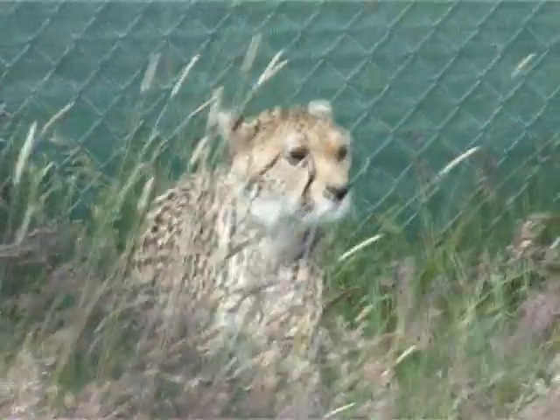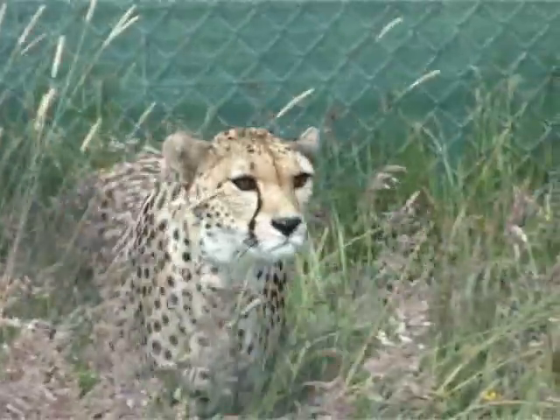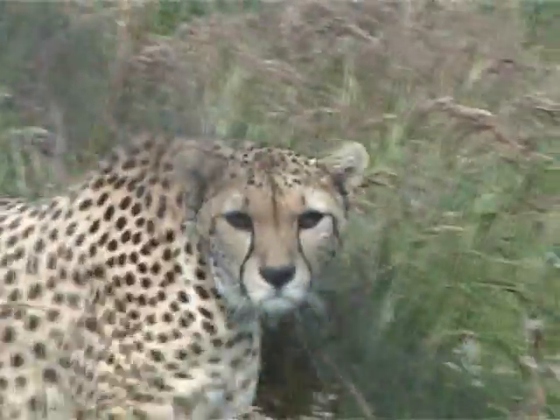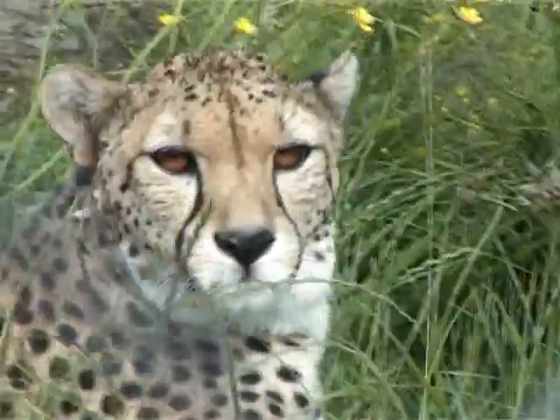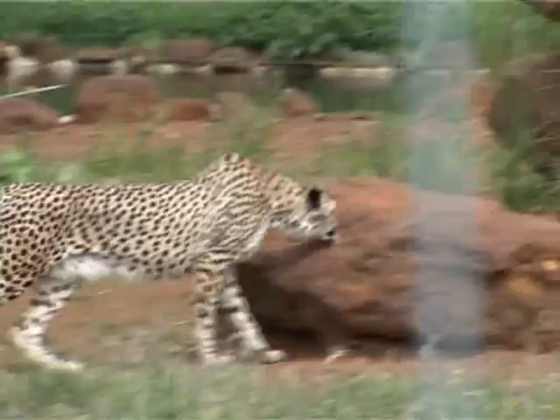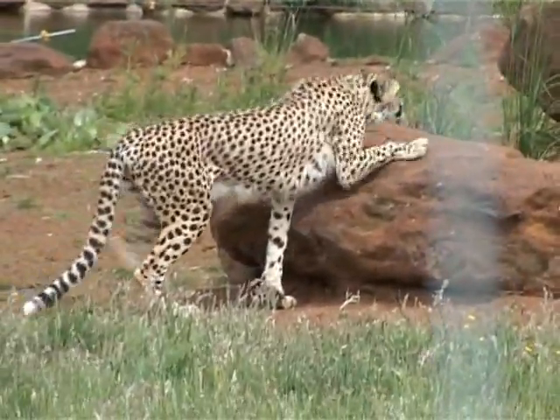BBSRC funded researcher Professor Alan Wilson studies movement in animals. His team are working towards an understanding of how very fast animals move in order to achieve remarkably high speeds. Having worked on racehorses and greyhounds, they have now moved on to study cheetahs.